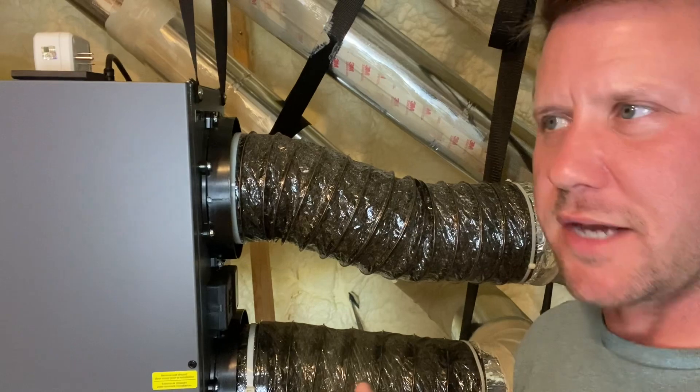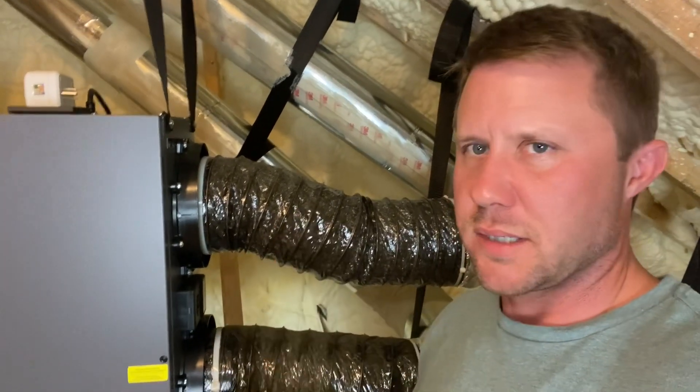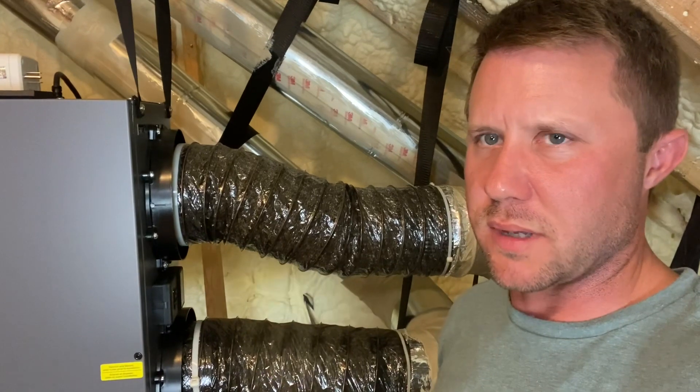Sometimes when the HVAC kicks on, it's probably no louder than when you get into a small room like a bathroom and you can hear the air just blowing out of the HVAC vent. So it's probably no worse than that.